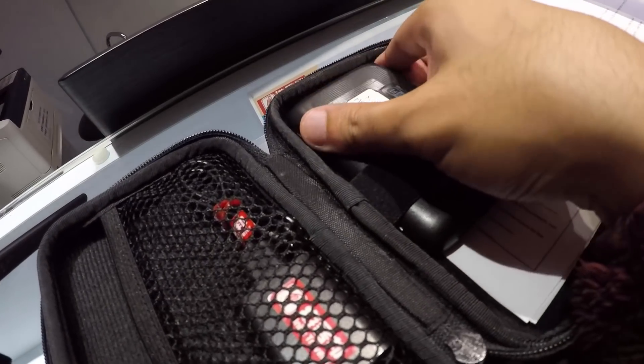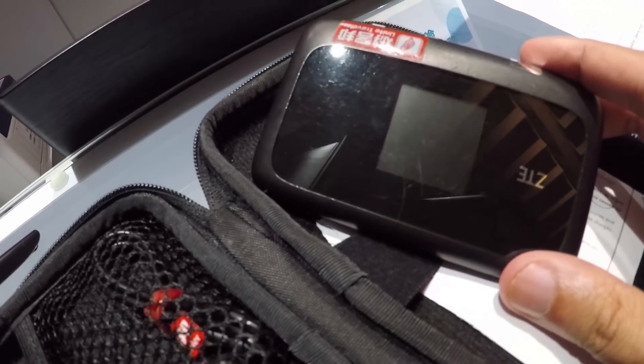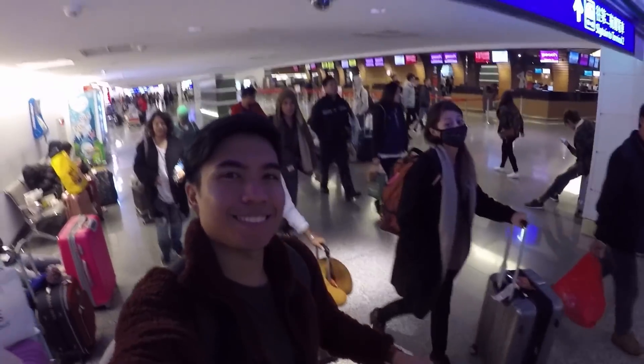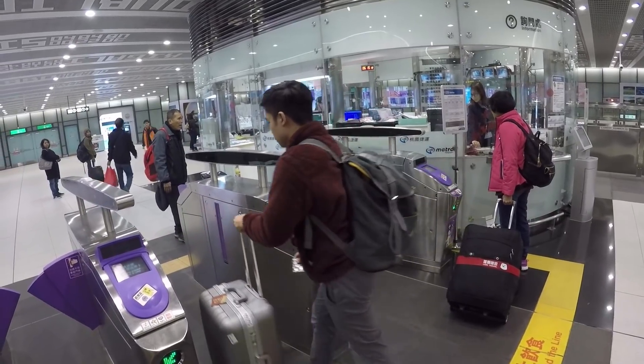We've already got our pocket wifi and SIM. And now we're going to our Airbnb. I'm glad that the transportation here in Taiwan is really convenient and hassle-free.